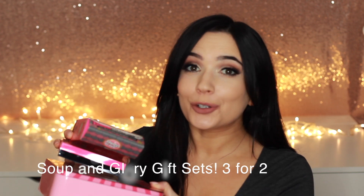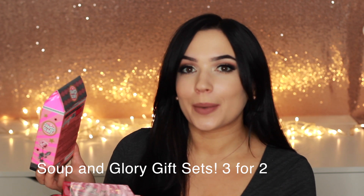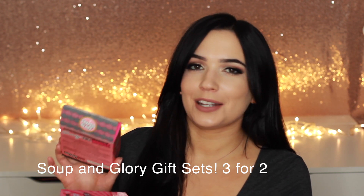Another brand that always has great combinations is Soap and Glory. These are so gorgeous and every year they come out with new little variations and new little sets.